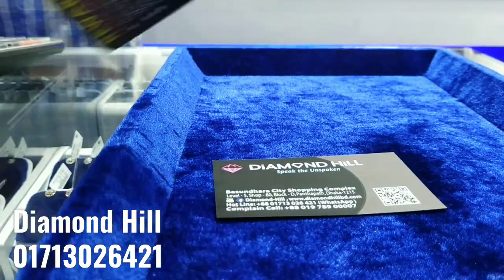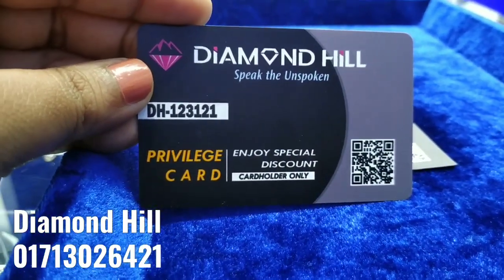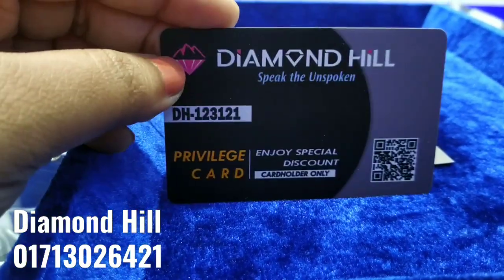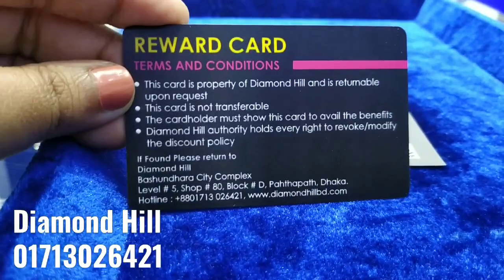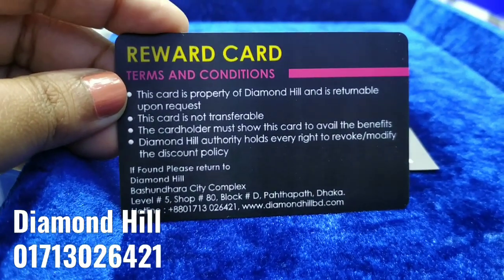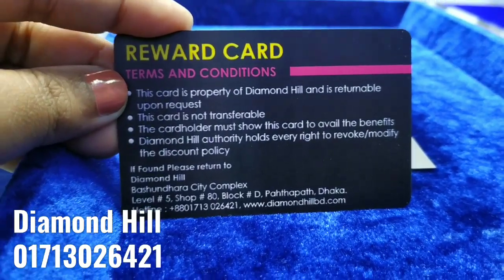Please take our membership card. Subscribe, comment, and share with family and friends. Don't miss another situation — never needed up another diamond. Please subscribe and support. Allah Hafez.